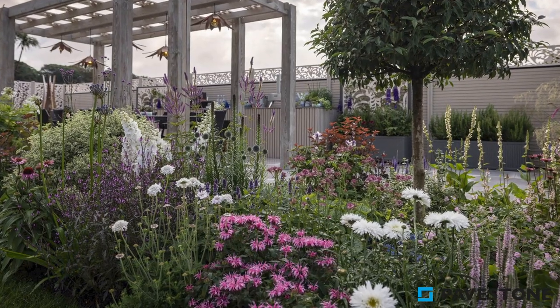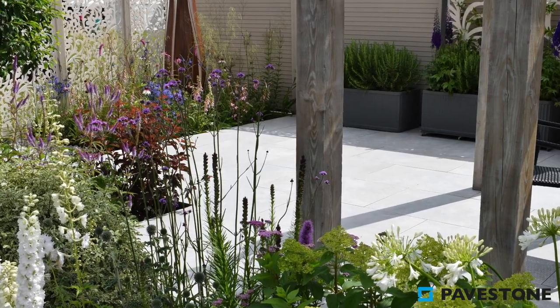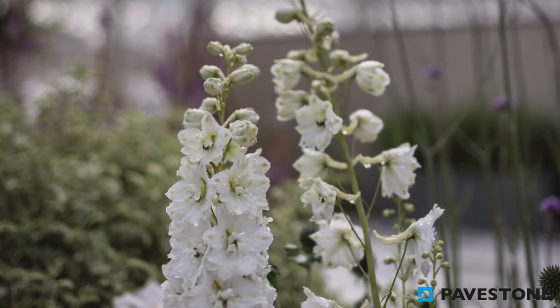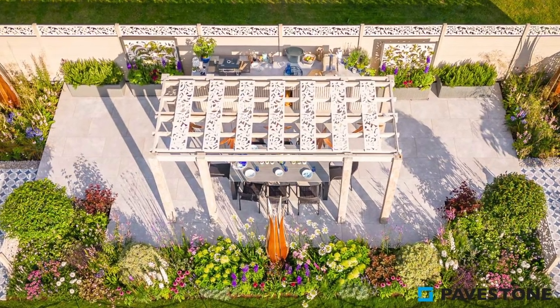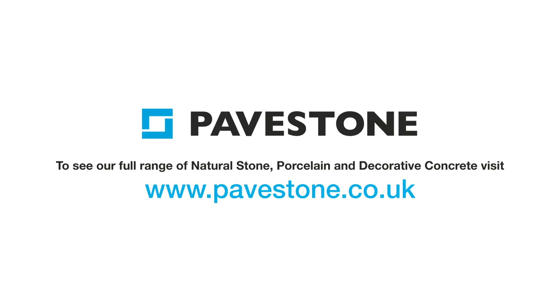Bright pinks from the bee balm, purple from the verbena bonariensis and curling veronicastrums all soften with white delphiniums and neutral globe thistles to create a harmonious pollinators' heaven. To find out more about Pavestone's porcelain paving ranges, just head to the website pavestone.co.uk.